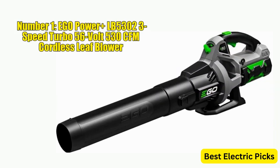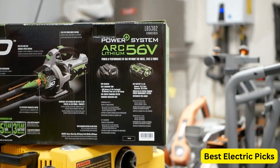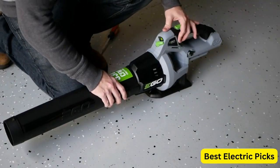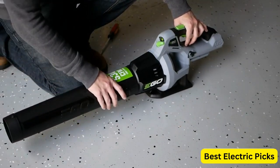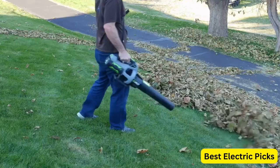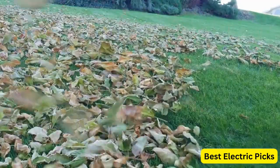Number 1: EGO Power Plus LB5302 3-Speed Turbo 56V 530 CFM Cordless Leaf Blower. The EGO Power Plus LB5302 is a cordless leaf blower that boasts powerful performance and convenient features. It comes with a 2.5Ah battery and charger included, which provides enough power to handle most household tasks. The leaf blower has three different speed settings, including a turbo mode that can generate up to 530 CFM of airflow, making it perfect for clearing large areas of leaves, debris, and grass clippings. The variable speed control allows users to adjust the airflow to suit their specific needs.